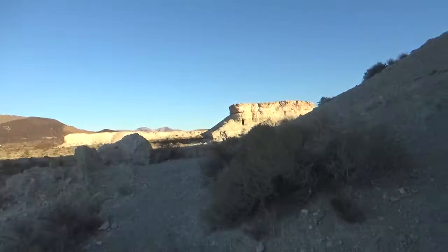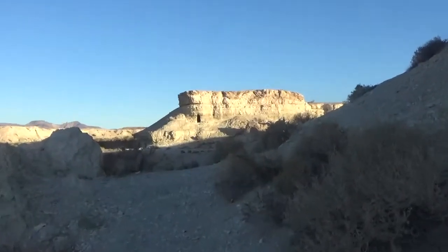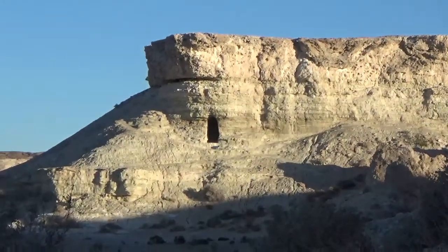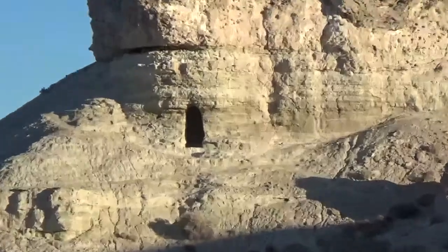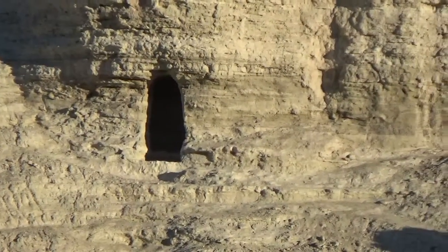But look across — look across about a hundred yards, and in that... it almost looks like a castle, but it's just a mound, a mound of dirt. There's another opening, but how would you get up there?